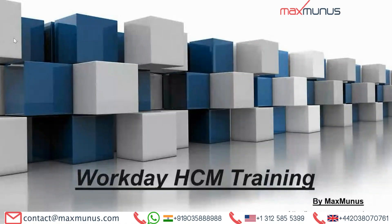Greetings from Max Boulos. Hi, myself Alka Sharma. I'm the Career Counselor of Max Boulos. Today, I'm going to explain a few things on the Workday HCM training course.